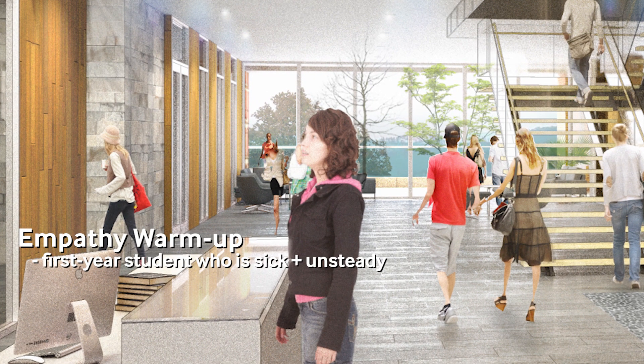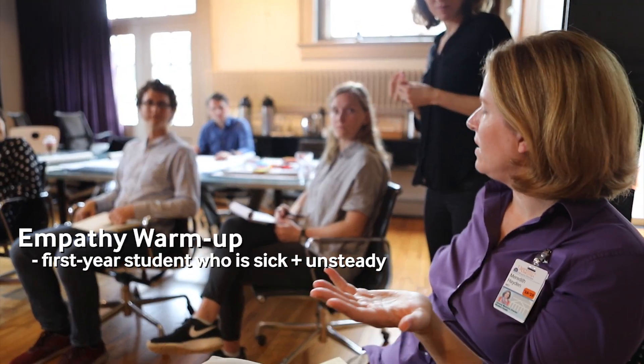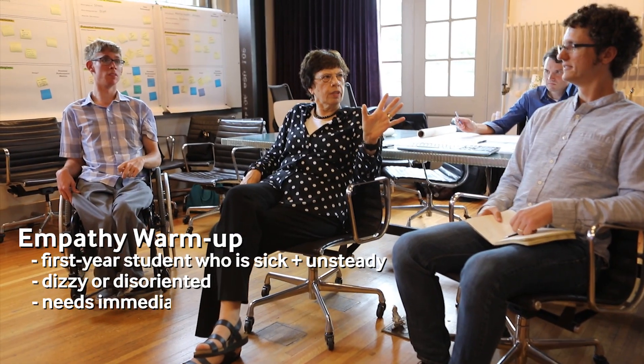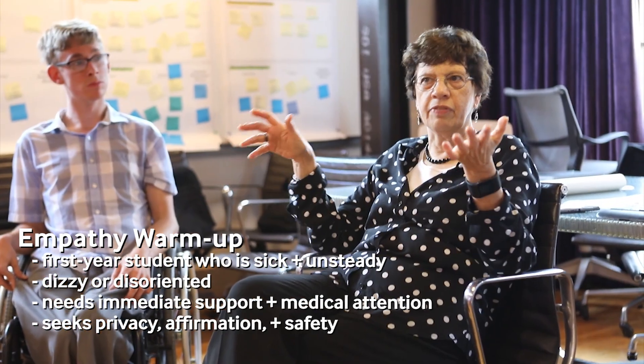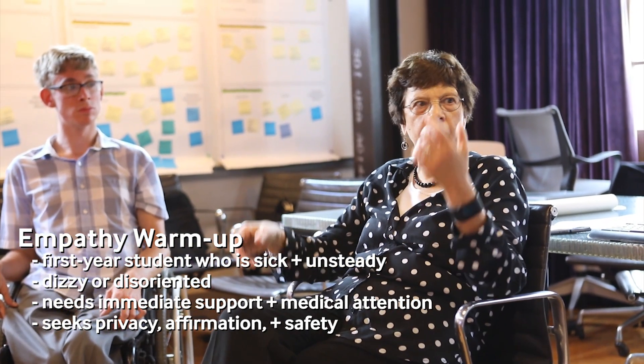So what year at school is this person? First year. They might need to get into a wheelchair, or it could be dizziness. Presenting to the registration desk, she wants some privacy. Am I going to be safe? Is somebody going to tend to me right away and get me where I need to be?